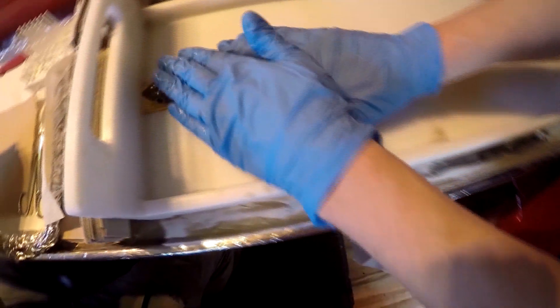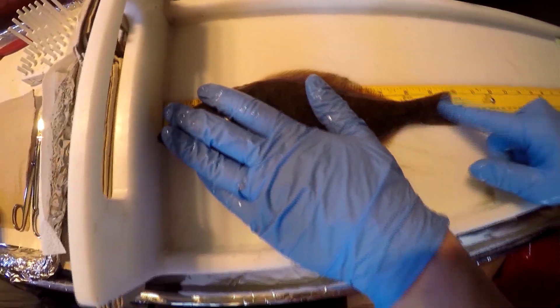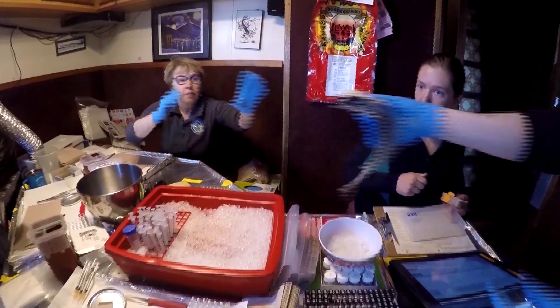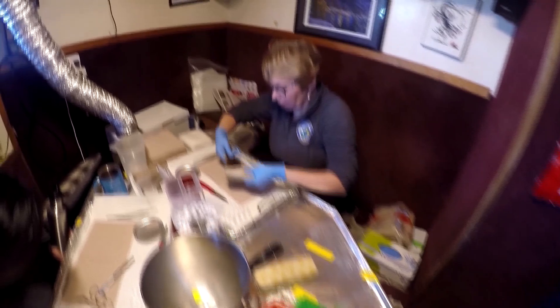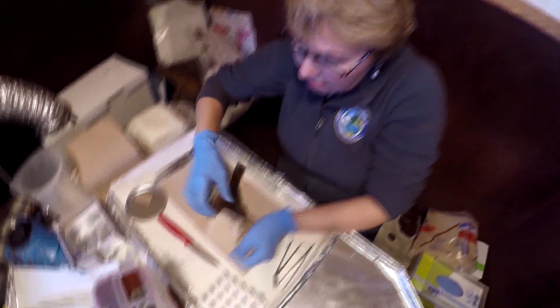Senior research scientist Sandy O'Neill calls the fish an indicator species that gives early warning signs of the health of Puget Sound. They're tested for chemicals used decades ago like PCBs, as well as what are called contaminants of emerging concern, like pharmaceuticals.